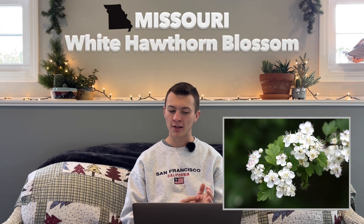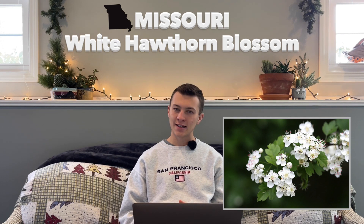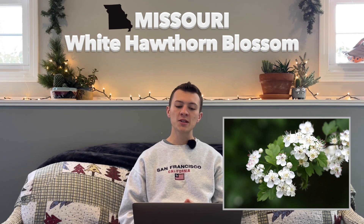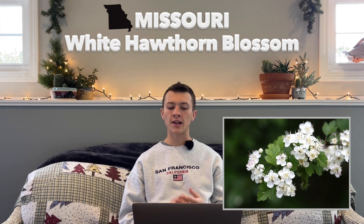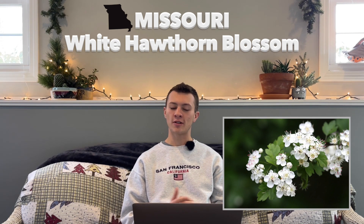Missouri is next, with their state flower as the White Hawthorn Blossom. This plant is hardy in zones 7 through 11, and was adopted in 1923. There are approximately 75 different species of hawthorn found in Missouri, but the White Hawthorn is most commonly found in Southern Missouri.